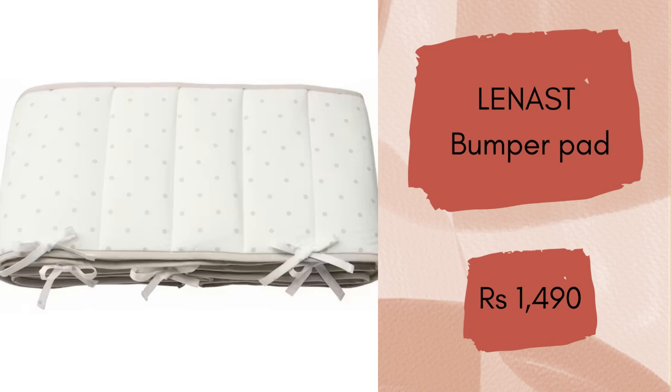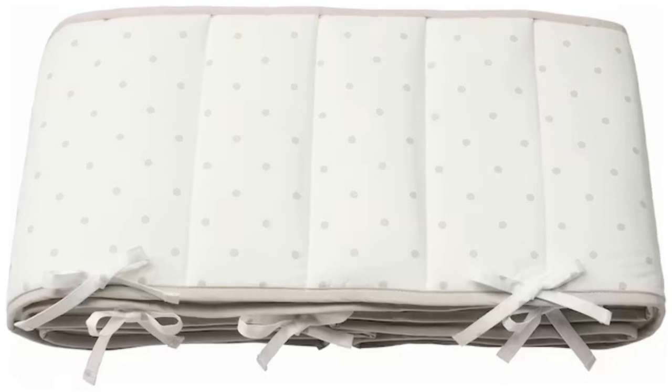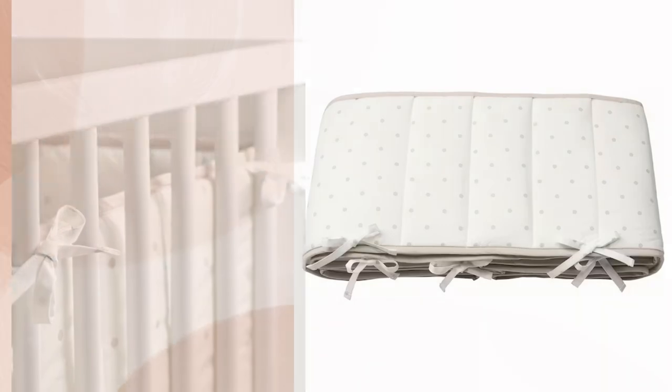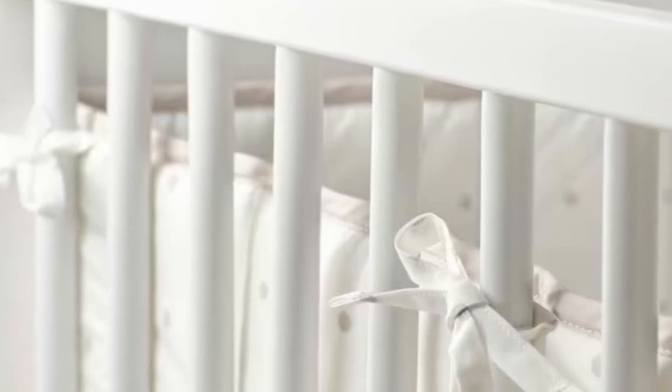Lenast Bumper Pad. The soft filling prevents your baby from hitting their head, arms or legs against the bed's hard slats. Made in one piece so it is easy to position, and the decorative ribbons make sure it stays there. A safe and secure sleeping environment is the best thing you can give your baby. The filling also allows air to circulate which provides a comfortable sleeping environment. You only need to put the mattress over the bottom of the bumper pad to keep it firmly in place in the cot. It is easy to keep clean and can be machine washed. This super soft and comfy bumper pad will cost you Rs. 1490.